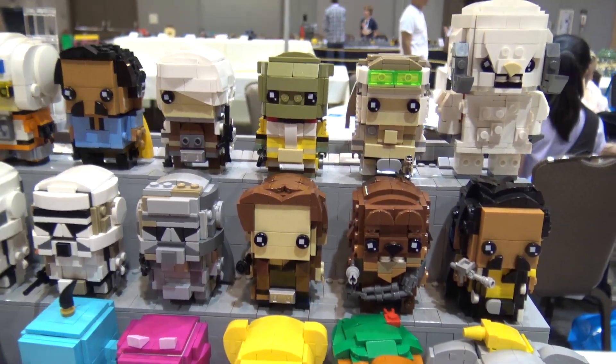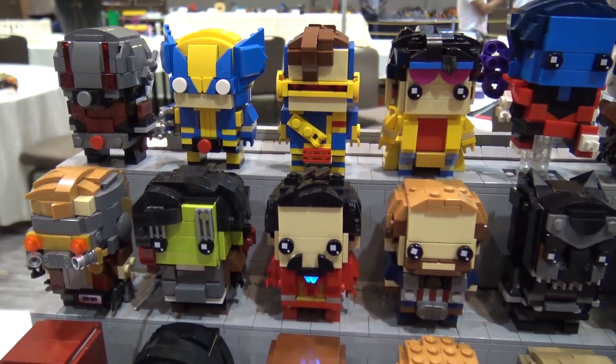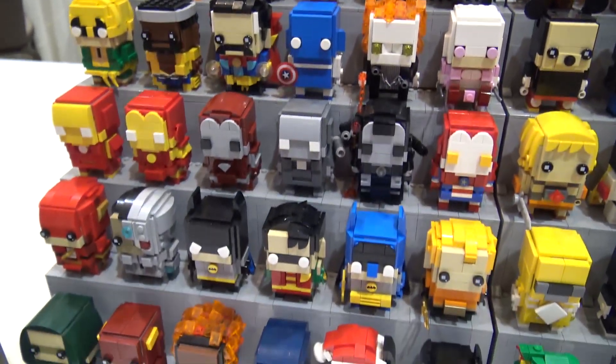The big thing I brought was the Marvel ones. This whole left side is pretty much all Marvel characters — mostly comic book. I have two rows of DC at the front but everything else is Marvel.